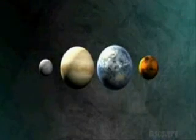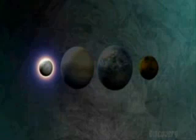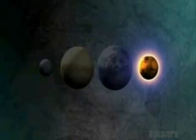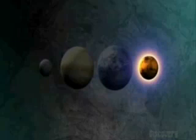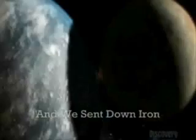We believe that of the four innermost planets, Mercury was formed by only one or two such collisions, while Venus, almost the size of Earth, was formed by eight. Mars may have escaped any collisions. But Earth grew largest, perhaps from as many as ten impacts.